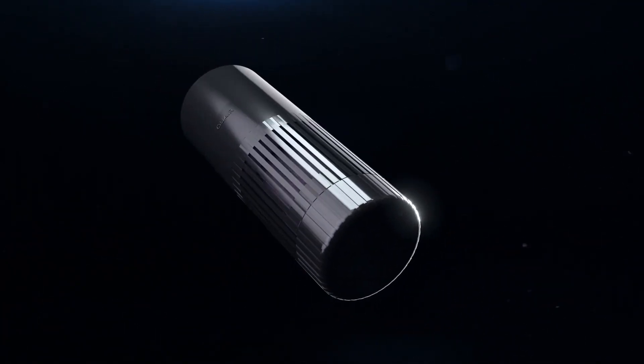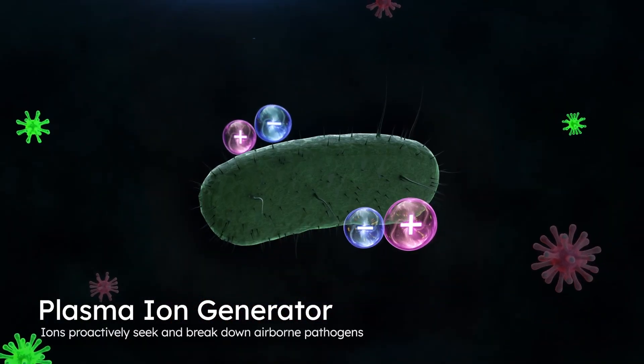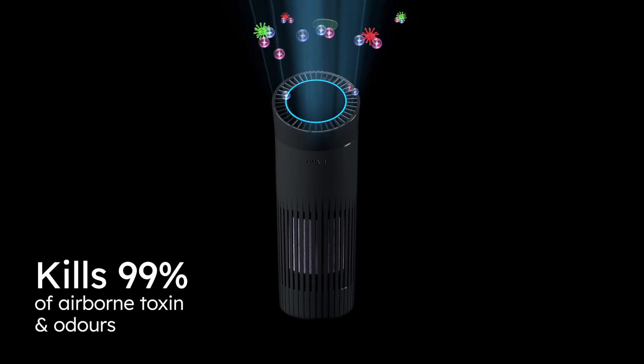Outside the device, Quare's Plasma Ion Technology fills the air with a mix of positive and negative ions that proactively find and break down nearby pathogens. Viruses, bacteria, fungi and odors don't stand a chance.